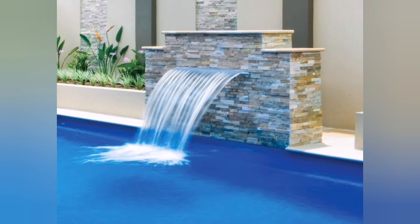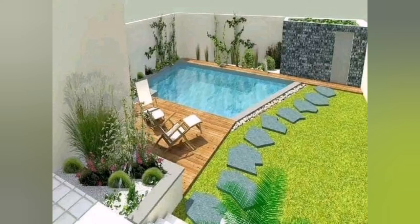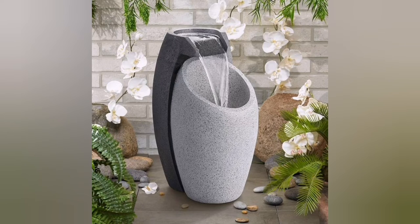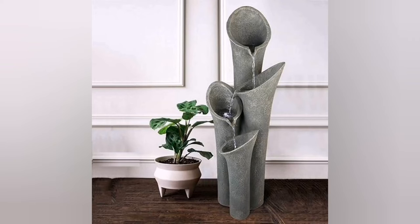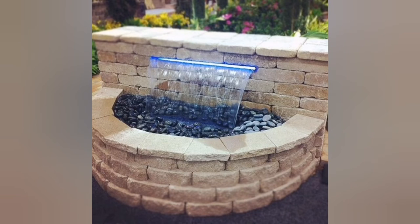3. Tiered Waterfall: Construct a multi-tiered waterfall where water flows from one level to another. Each level can have a unique design element, such as smooth cascades, small ponds, or lush vegetation.